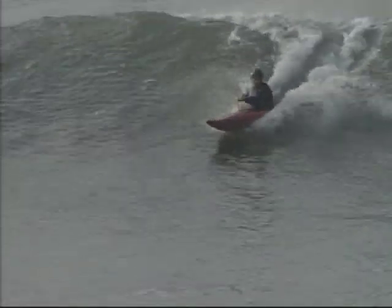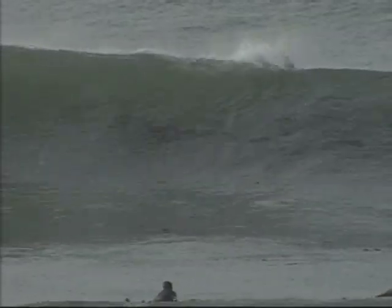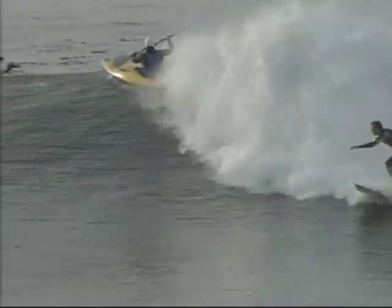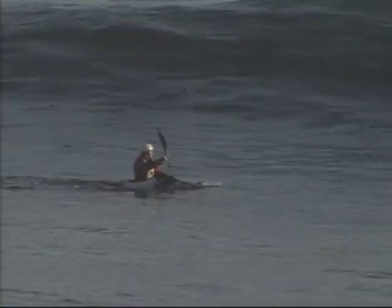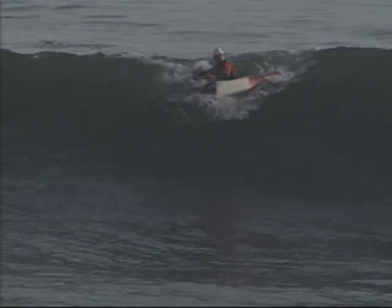Once you catch a wave, be alert for others paddling out and anyone else on the wave. Surfers agree that the right of way goes to the surfer who catches the wave first. And if it's close, it goes to the surfer closest to the break — generally the person closest to the curl, the surfer that has the inside. That's the most defining rule of right of way with surfers.